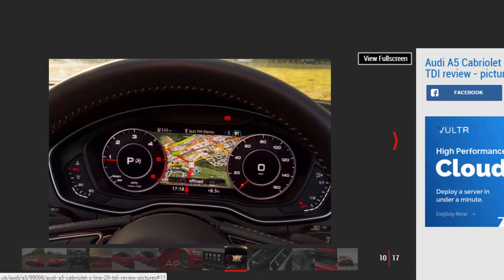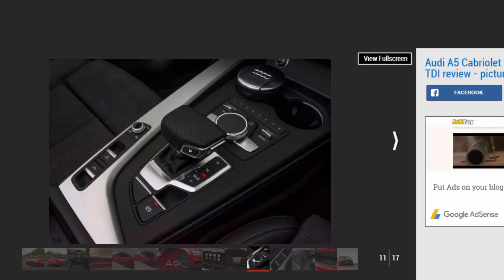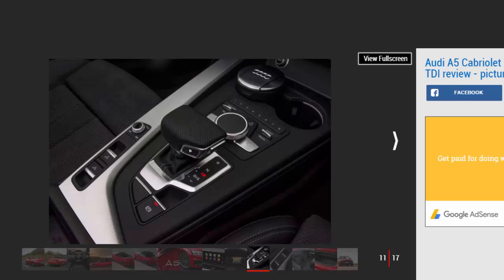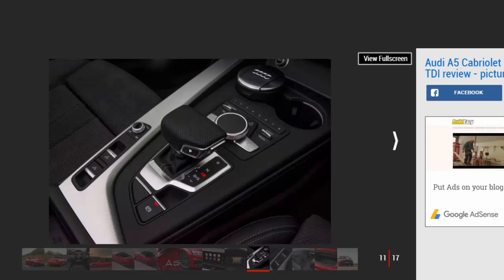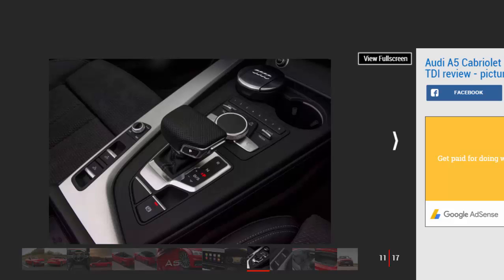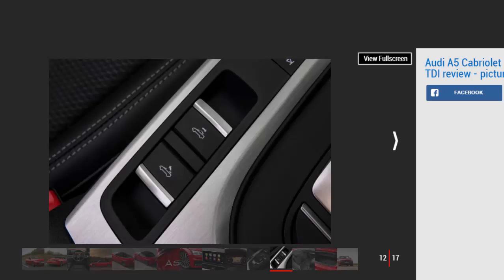A car like this is best enjoyed with the roof stowed, however, and the A5 is among the best in the business when it comes to top-down motoring. The fabric top folds in just 15 seconds and at speeds of up to 31 miles per hour, and even without the £300 optional wind deflector in place, buffeting is kept to a minimum. It allows the driver and passenger to hold a conversation without raising their voices, while the front seatbelts have inbuilt microphones for crystal clear hands-free phone calls.